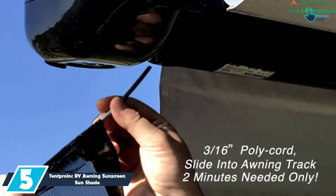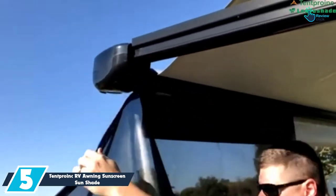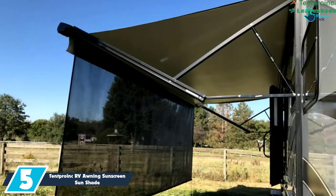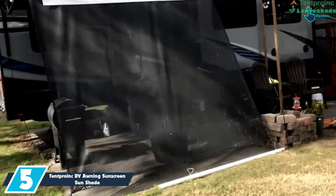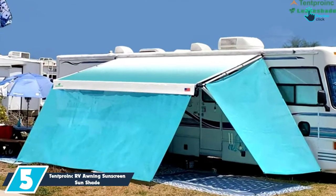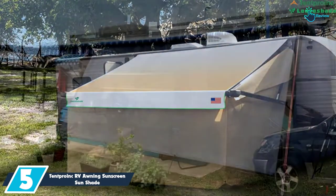Starting at number 5, we have the Tent Pro Ink RV Awning Sunscreen Sunshade. The Tent Pro Ink RV Awning Sunscreen works well as a front RV awning. It blocks 86% UV to keep the eyes and skin safe, and it offers a cozy and roomy shade in the area, ensuring that you feel comfortable even during hot days.